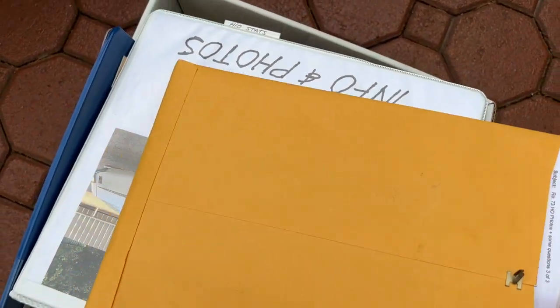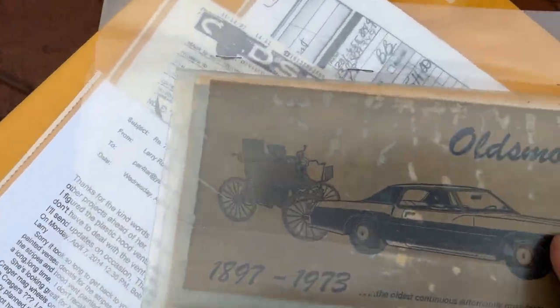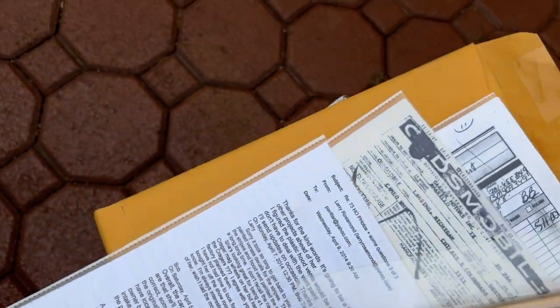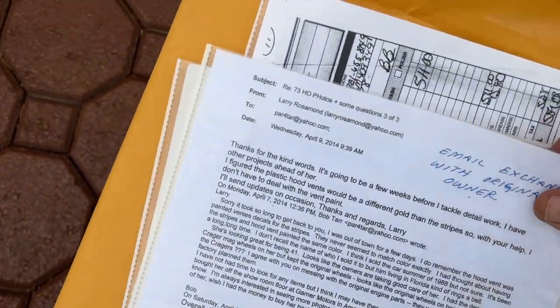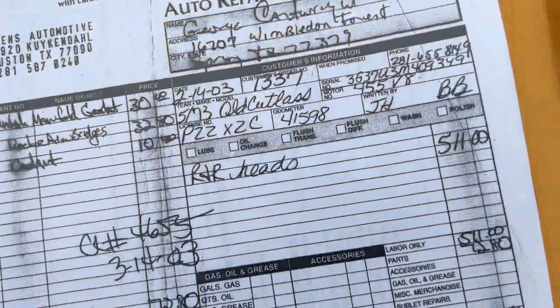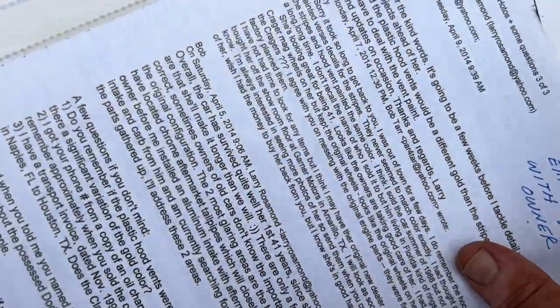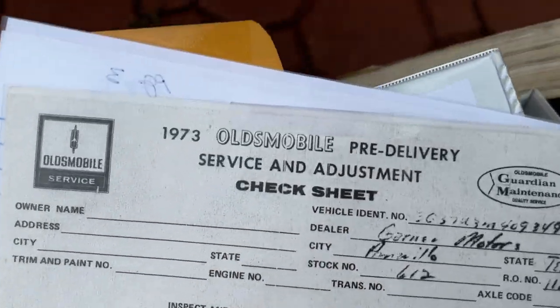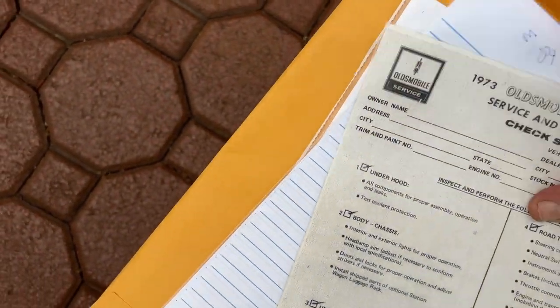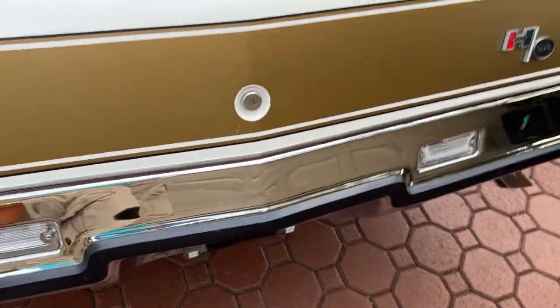There's the owner's manual — like new on the inside, just awesome. There's the guy's email who bought it brand new, the window sticker, and the bill of sale. You'll get all of this stuff when you get the car. I get a little excited — it's a lot to be excited about!